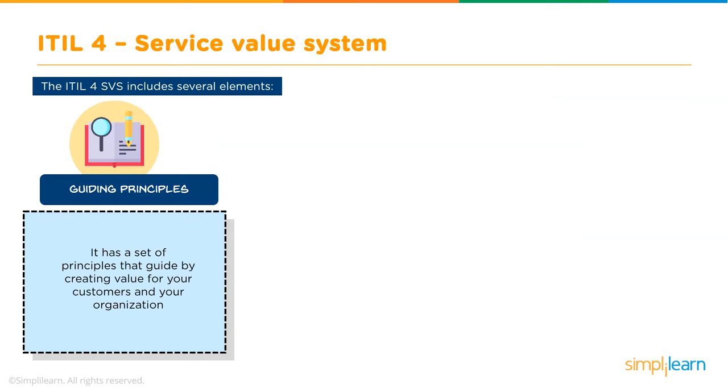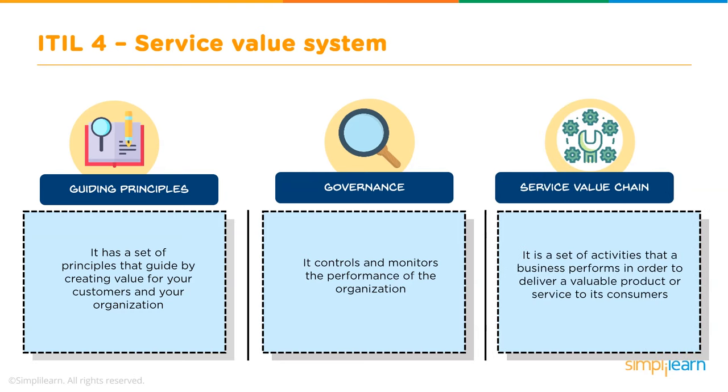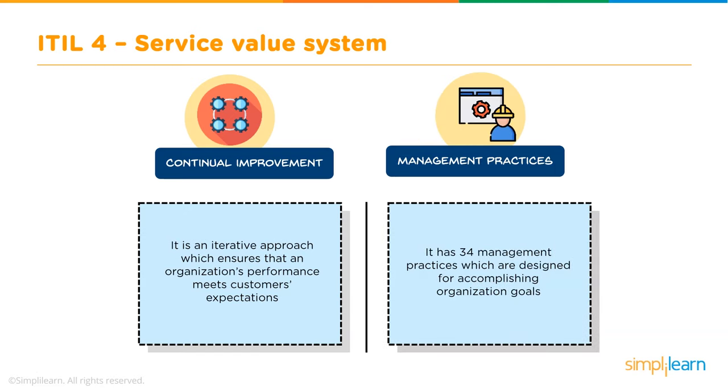Guiding principles are a set of principles providing a comprehensive understanding of how an organization should manage a service. Governance is responsible for controlling and monitoring the organization, and can adapt to guiding principles or define its own. The service value chain is a set of activities a business performs to provide a valuable product or service to consumers. Continual improvement ensures IT services are continuously aligned to customer expectations.